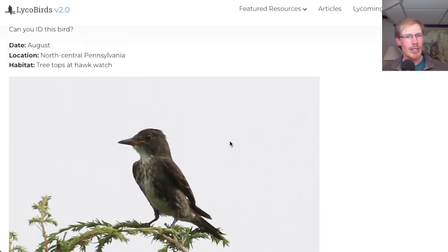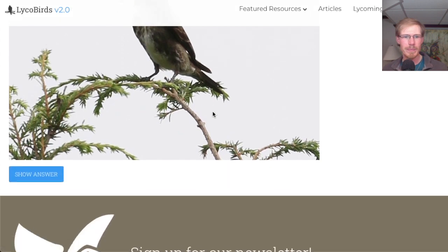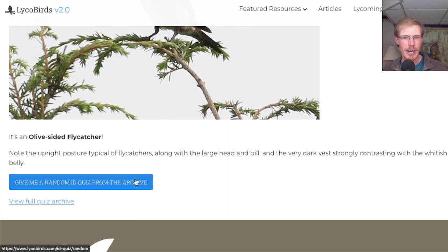Here's another one from August at the top of trees at a hawk watch. This looks like a flycatcher to me, and a couple things stand out — that's a pretty big bill on that bird. The other thing that stands out is this dark vested appearance. Some flycatchers like Eastern Wood Pewees show a little bit of a vest, but not this dark. So this is actually an olive-sided flycatcher. I got it right.